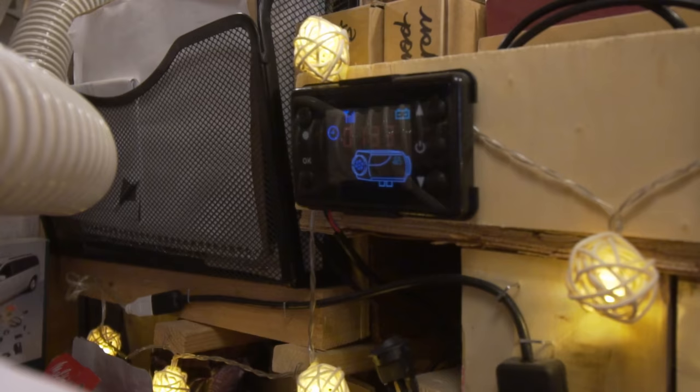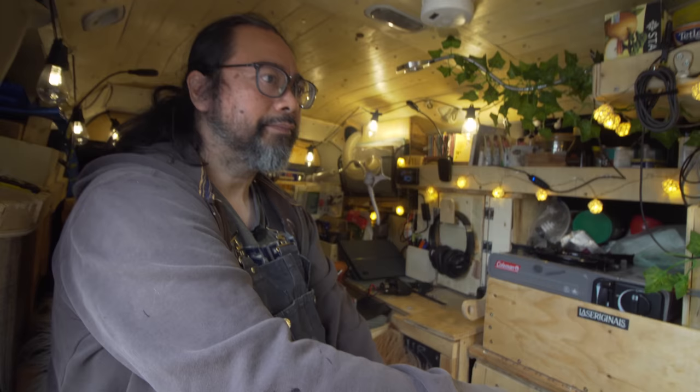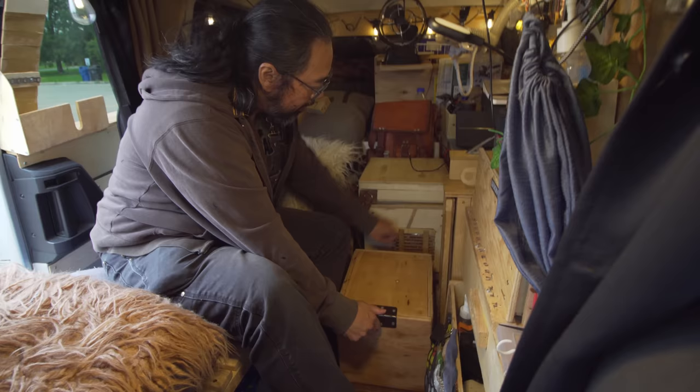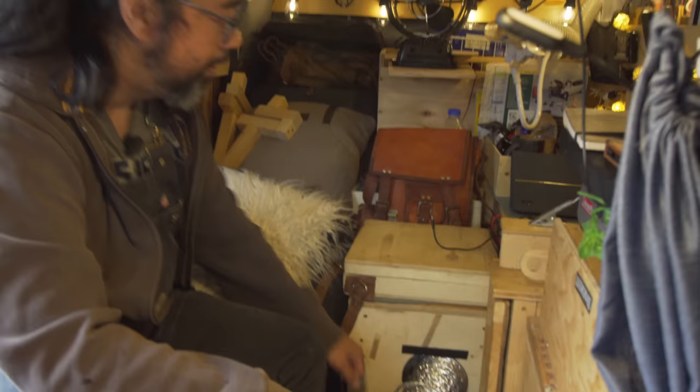The heater I have is a diesel heater — a generic diesel heater. I picked it up for about $150. I watched a bunch of YouTube videos, installed it, and it works great. Keeps me super warm. Right over here is where the diesel heater output is. This hose goes right out and I can articulate it — like a giant worm — and point it at my feet or up here.